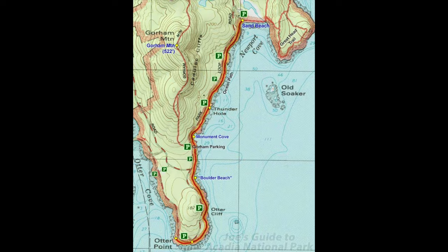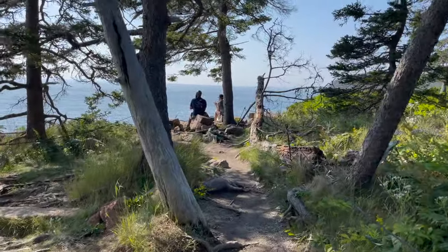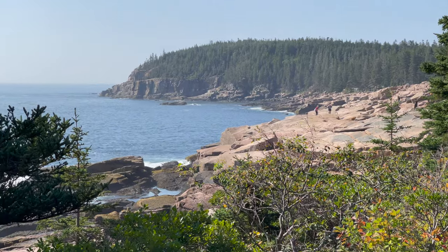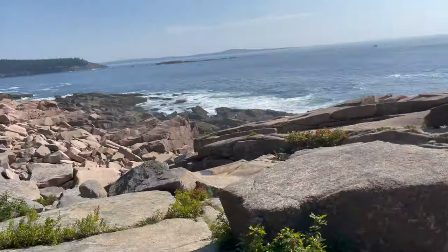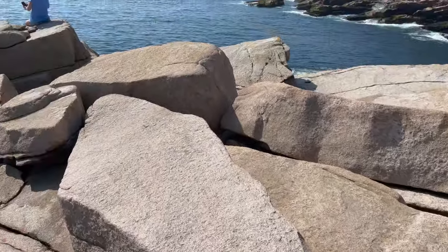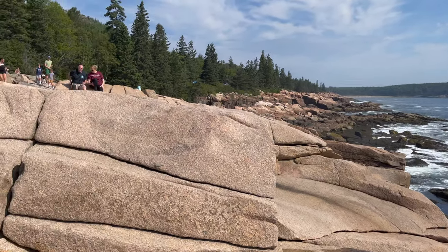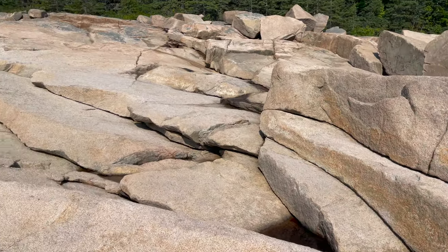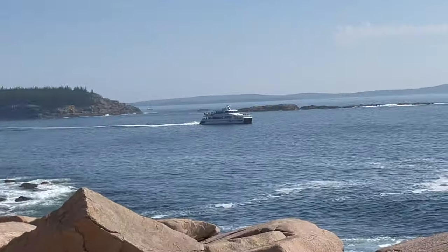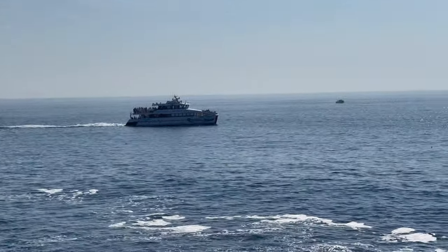They are walking along the ocean path, also known as the cliff walk. Walking out on the rocks to do some exploring. We are going out on the rocks. Check out the tour boat going by. You can get on this tour boat at Bar Harbor, which we will show in the next video.